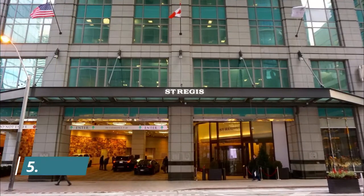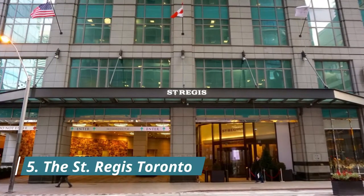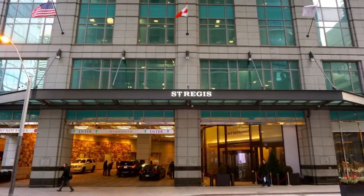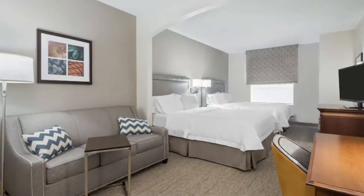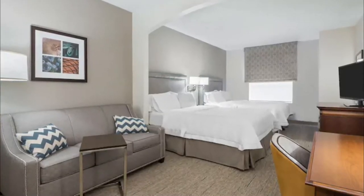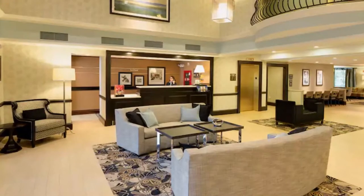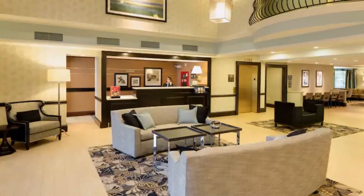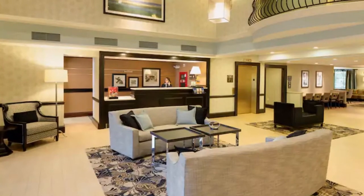Number five: The St. Regis Toronto. This five-star hotel, part of the Marriott family of hotels, combines elegance with modern amenities. Located in the center of the financial district, 1.3 kilometers from the CN Tower, it features a full-service spa and spacious rooms with stunning Toronto skyline views. Reviewed as the best five-star hotel among three visited in Toronto.